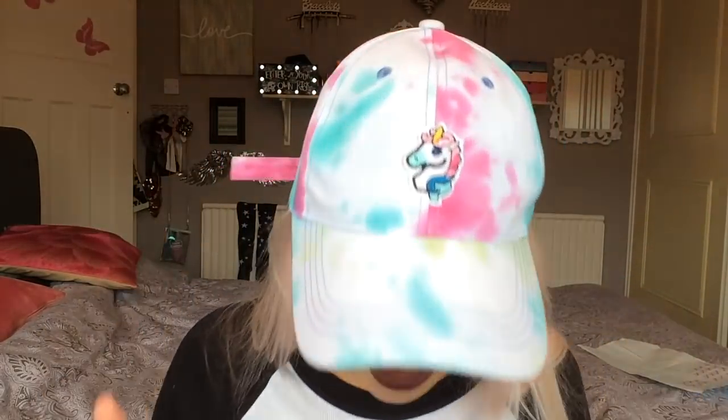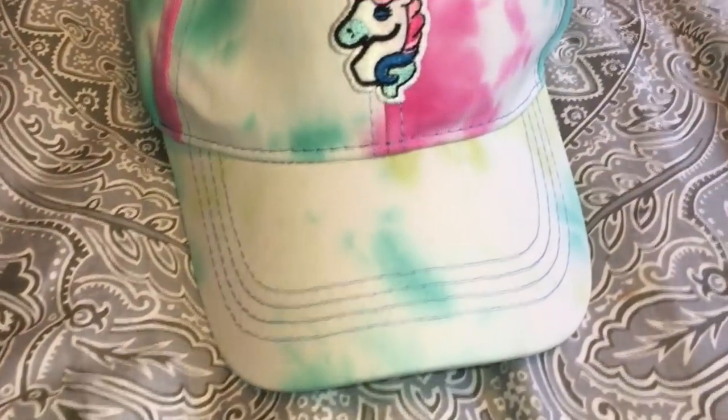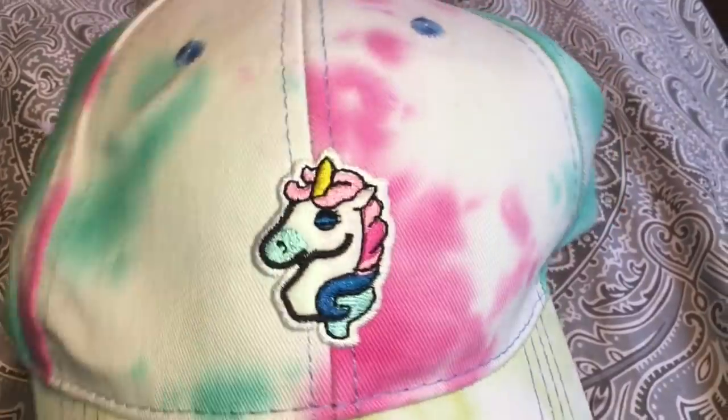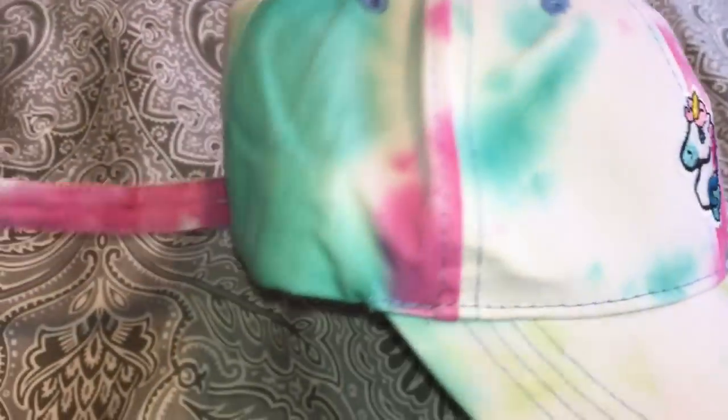This is my brand new unicorn tie-dye cap and I absolutely love it! The tag at the back is annoying me — I don't know what to do with it, tie it up or what — but anyway, as you can see, this is my new cap. It arrived yesterday and when I opened it I was so surprised.